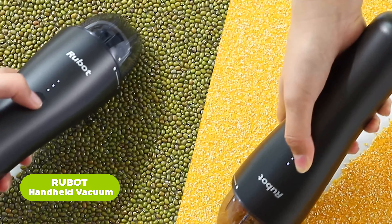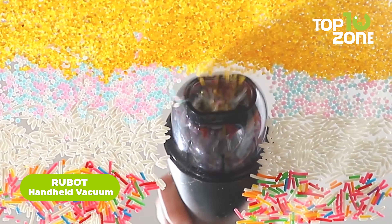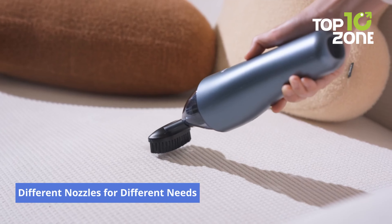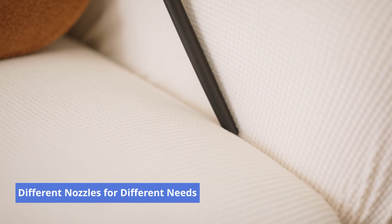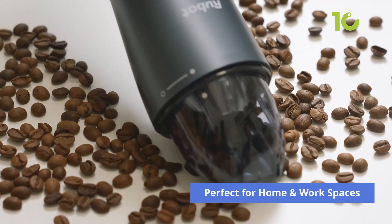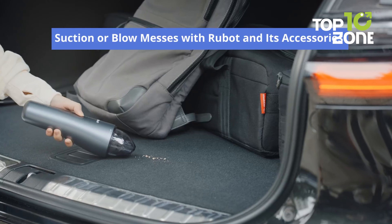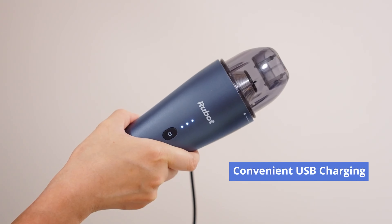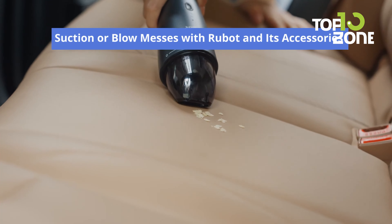The RUBUT Mini Vacuum is equipped with a high-speed strong motor, which helps this handheld vacuum deliver 7,000 PA powerful suction. It quickly grabs and tackles dirt, debris and pet hair around you. It is a versatile cleaning solution that offers cordless convenience. With a sturdy and stable bottom, this small vacuum stands on its own and is easy to store. The cordless vacuum cleaner supports up to 20 minutes of continuous use with just 3–4 hours of charging, so you can move freely in your kitchen, garden, study, bedroom, car and office.